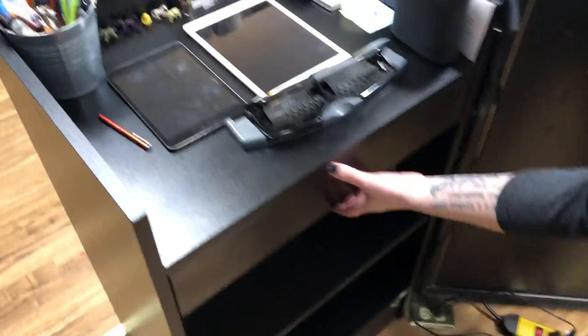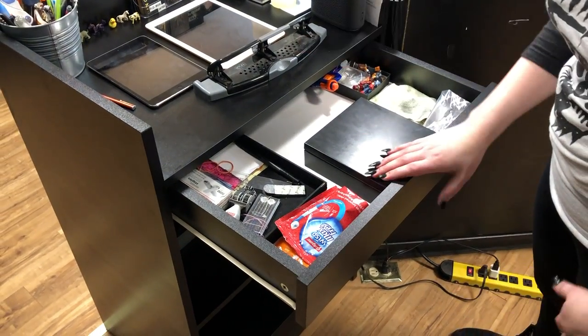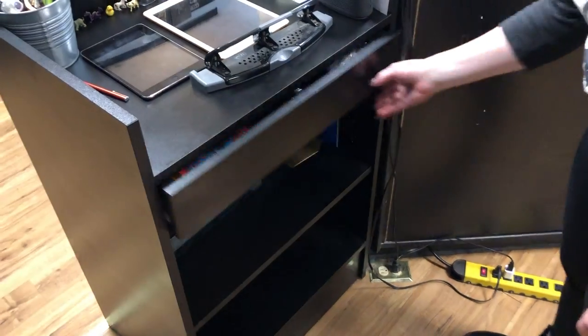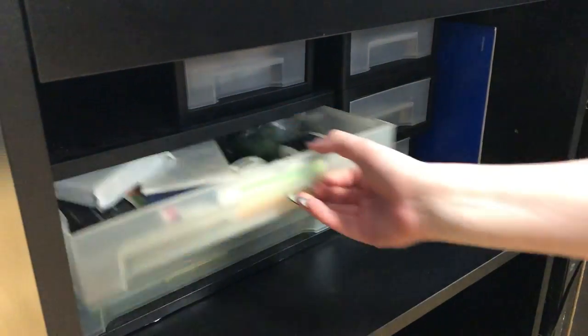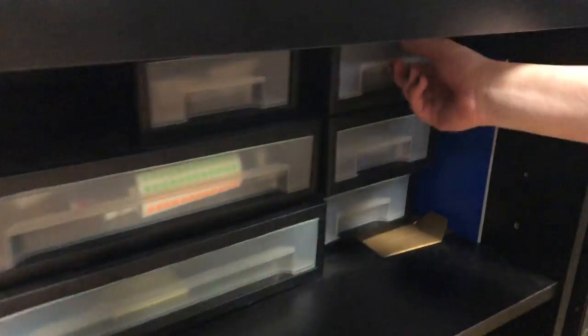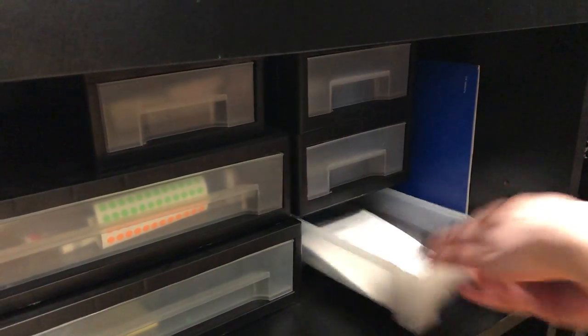And this is just a counter over here — a register stand. We've got petty cash in here, just random everyday stuff. And then we've got administrative stuff: office supplies, gift cards, business cards, and neometal instructions.